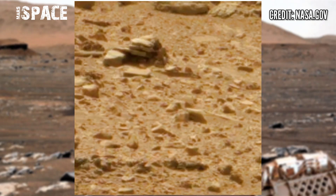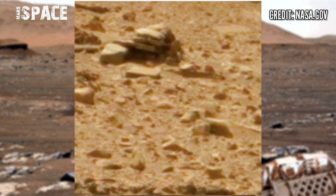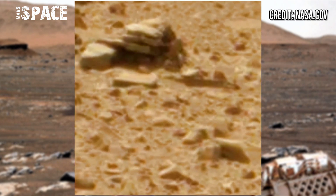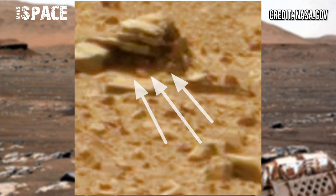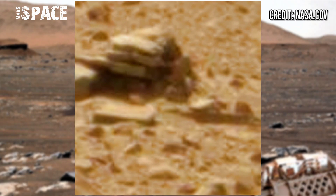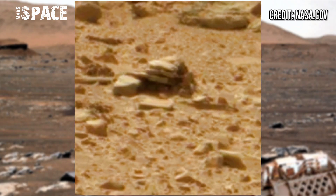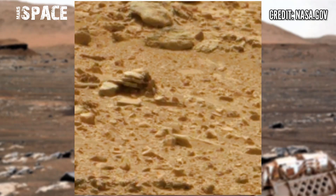The Curiosity rover, discovering new areas, spotted something interesting here. Let's watch in close-up — you can clearly see the structure looks like a vehicle-shaped structure, possibly a car on Mars or a Martian vehicle. What are your thoughts? Let me know in the comments below. Is there possible life on Mars in the ancient past?